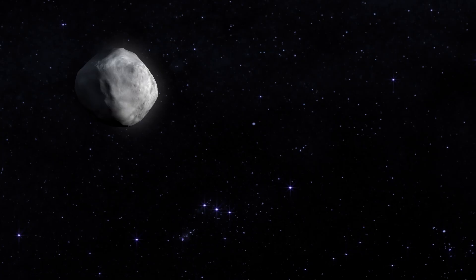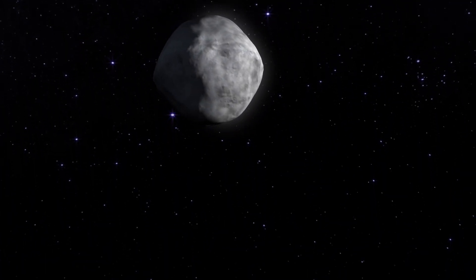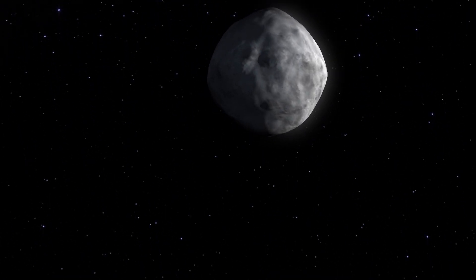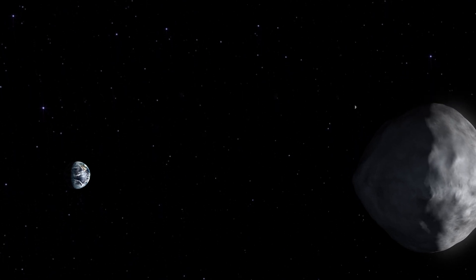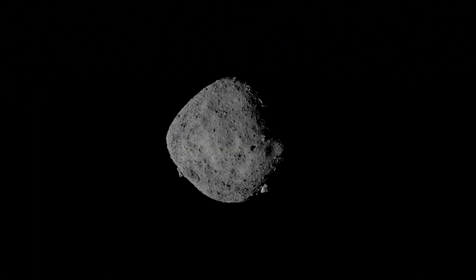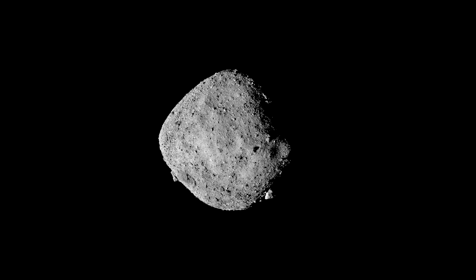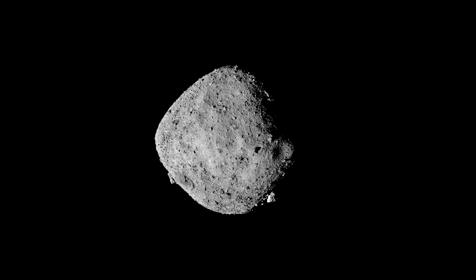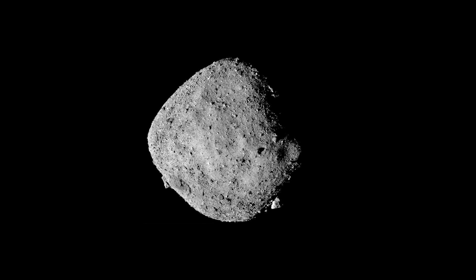Bennu will pass by Earth in 2060 at about twice the distance of the Moon. But in the latter part of the 22nd century, there is a tiny chance that Bennu could impact our planet — all the more reason to keep a close eye on it. For now, scientists are eagerly awaiting the samples to tell them more about the formation of the Earth, and maybe even the formation of life itself.